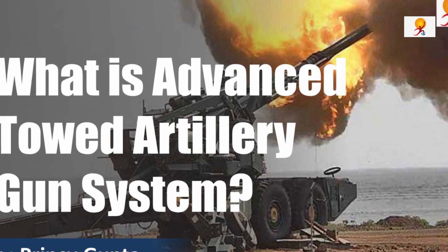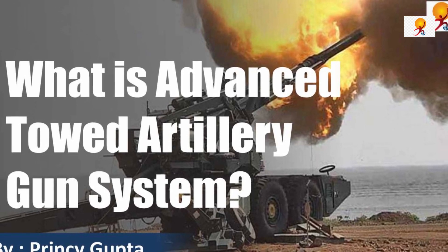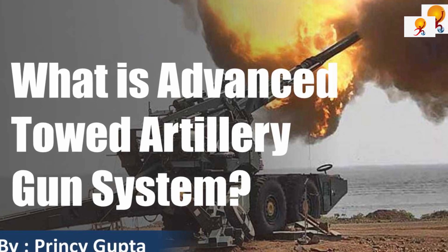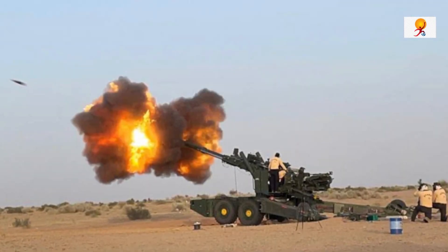Hello everyone, welcome to GK Today. Today's topic of discussion is: What is the Advanced Towed Artillery Gun System, or ATAGS? So let's start our video.